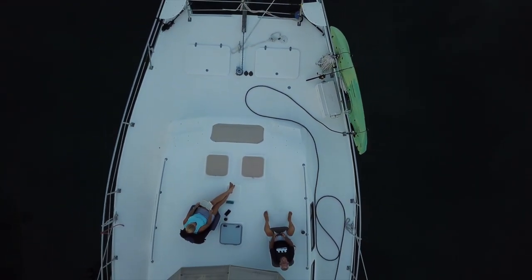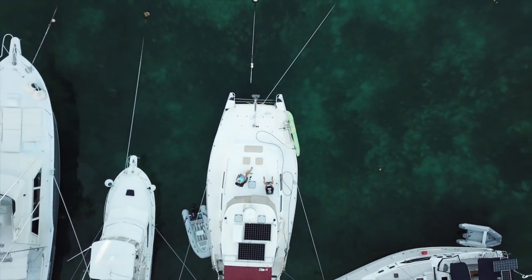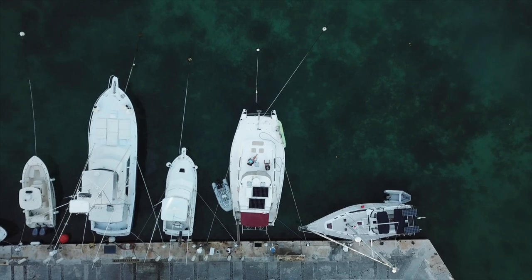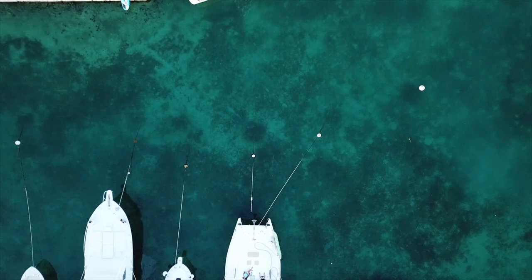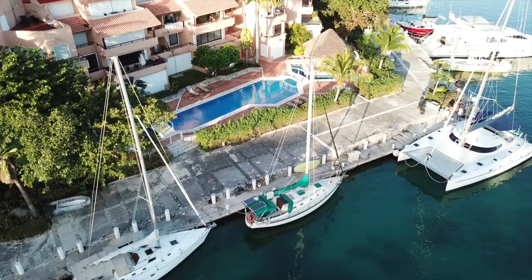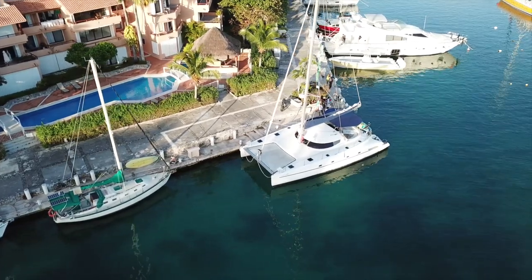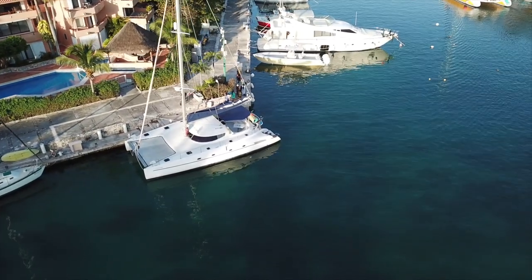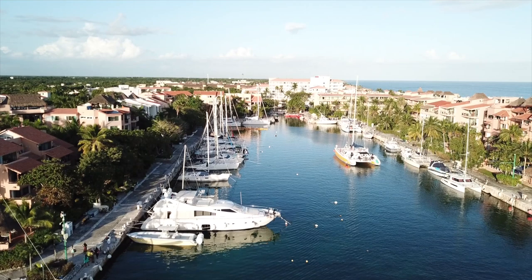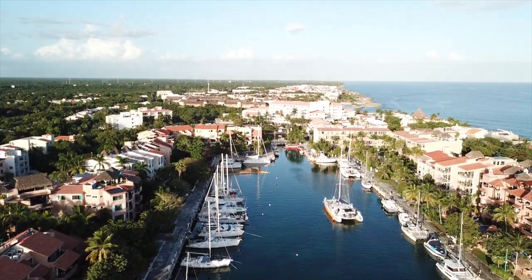One beautiful evening as we sat on the front deck enjoying the calm waters and light winds, Dee put Chicken Hawk in the air. Here are some more shots of the beautiful community we call home for now. The catamaran on the corner is called Lazy Linda, and Jose works on that boat — he's a great guy. There goes Catamaran, the largest chartered catamaran in the marina.